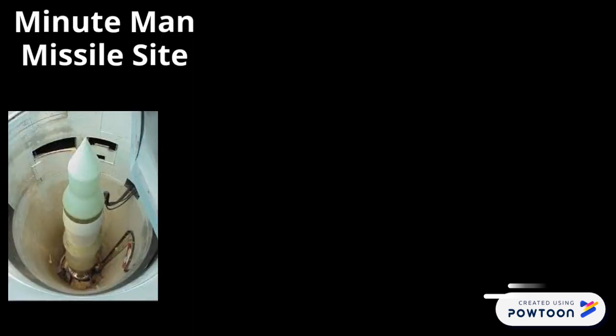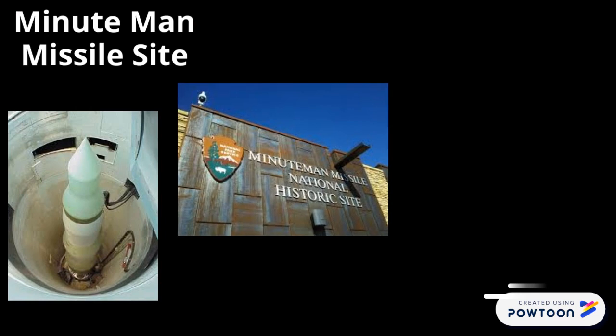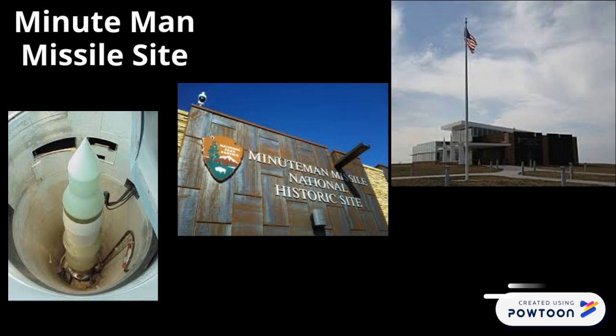Go to the Minuteman Missile Site to learn all about the Cold War, the arms race, and the intercontinental ballistic missile development and their significance. You will also be in the same area as the only remaining Minuteman 2 ICBM system in the United States.